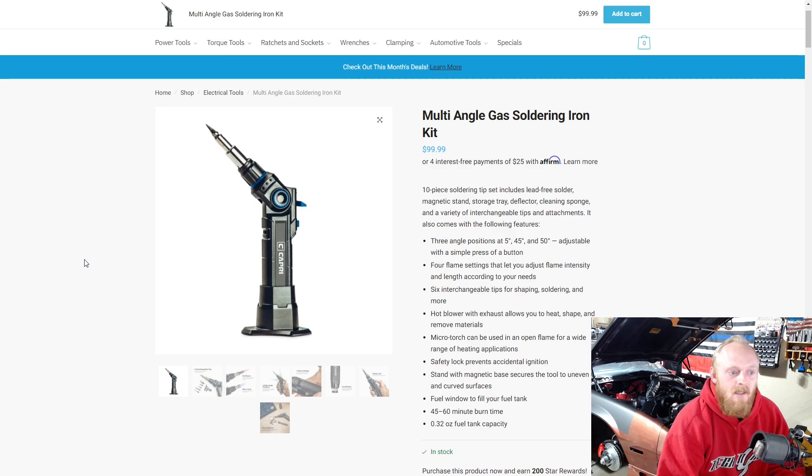It's got multiple different functions. Not only is it a soldering iron, but the unit can be angled at three different positions: 5 degrees, 45 degrees, and 90 degrees. It has adjustability for the flame. You can use it as a hot blower, a torch, for soldering, for cutting — it's got a lot of different attachments, and a 45 to 60 minute burn time.